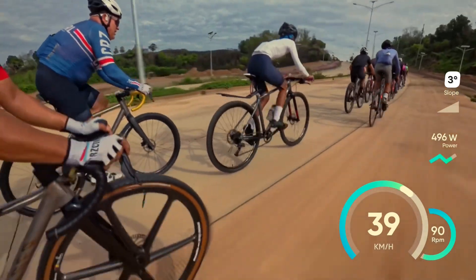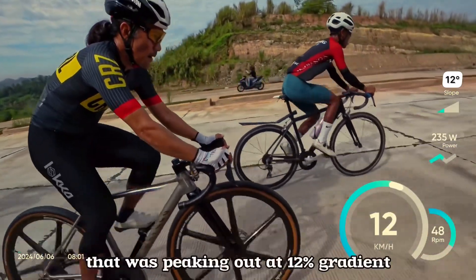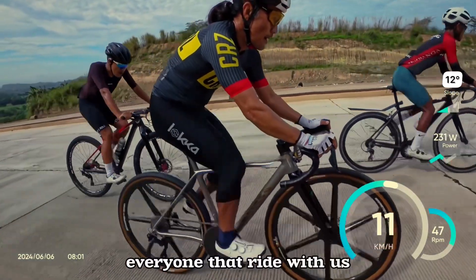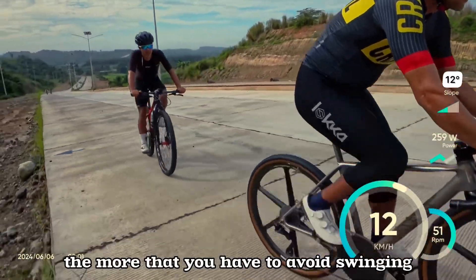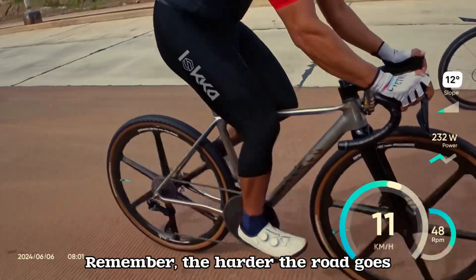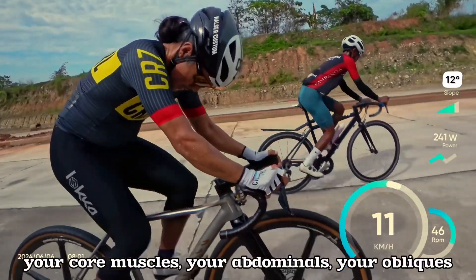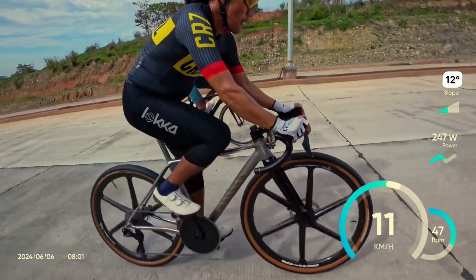At this point we were going at 300 to 400 watts because at a three to four percent gradient they were already flying. As soon as we hit one of the major climbs peaking at 12 percent gradient, this is where your posture and pedaling technique could save your climbing. The harder the climb becomes, the more you have to avoid swinging from side to side — that loses torque. Focus on keeping a very steady upper body, which is where the value of your core muscles, abdominals, obliques, back muscles, and hamstrings comes into play.